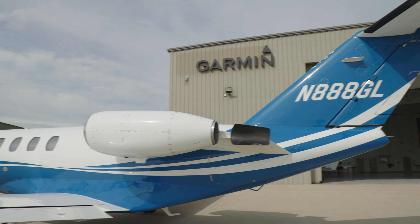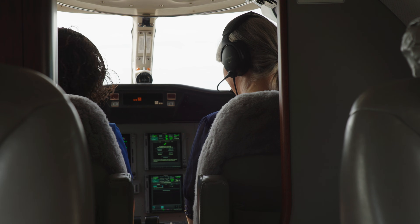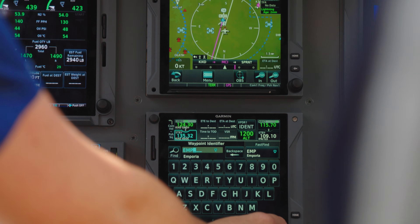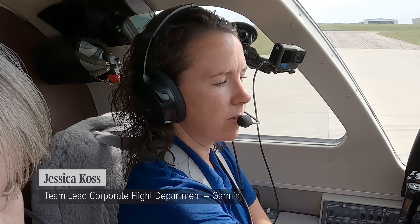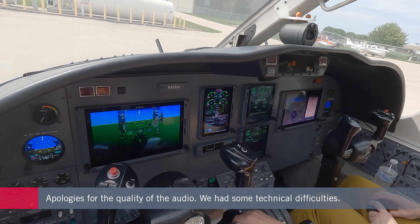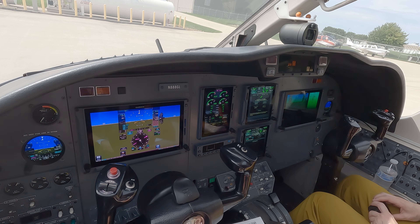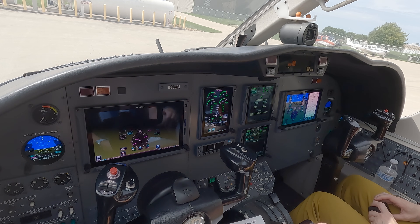To see one of Garmin's avionics upgrades for myself, I'm going flying in the company's Cessna Citation CJ2 with Jessica Koss, the team lead of the company's corporate flight department. She's showing me how the FAA Datacom feature works. What we have in this cockpit today: we have two 10-inch TXI flight displays, EIS TXI, dual GTN 750xi, GFC 600 Autopilot, and our dual GIT 75 standby flight displays. In the background, and what we're going to see today, is the GDR 66, which will enable CPDLC.